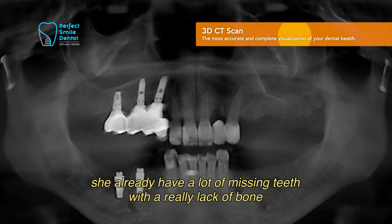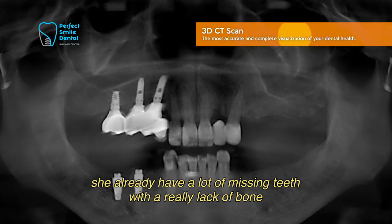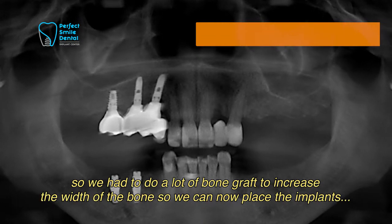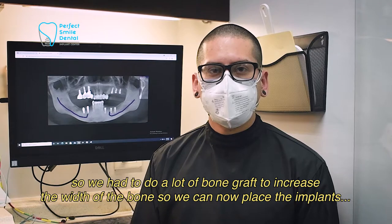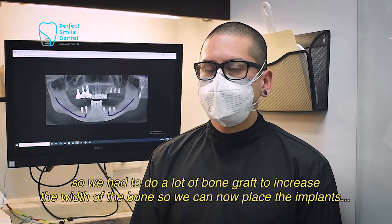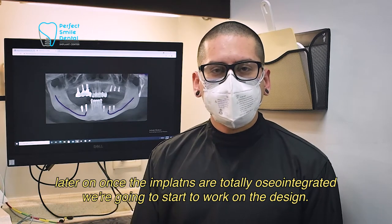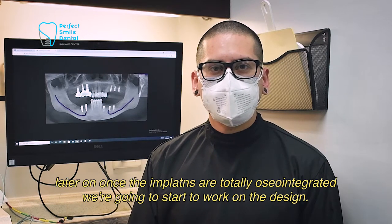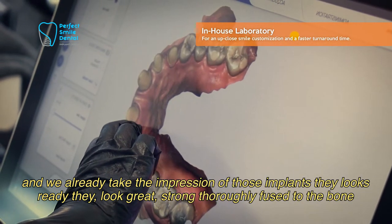She already had a lot of missing teeth with a real lack of bone. So we had to do a lot of bone grafting to increase the width of the bone so we can place the implants. Later on, once the implants are fully osseointegrated, we're going to start to work on the design. And we already took the impression of those implants.